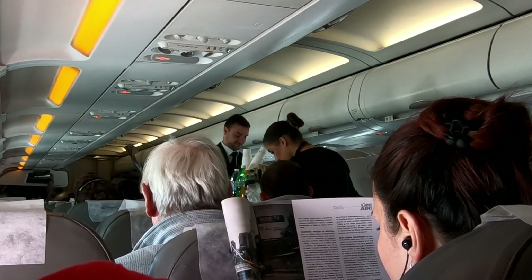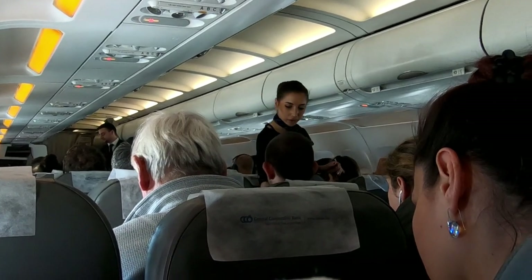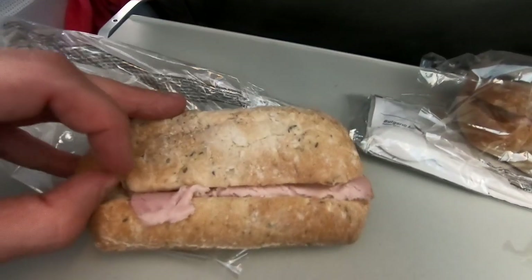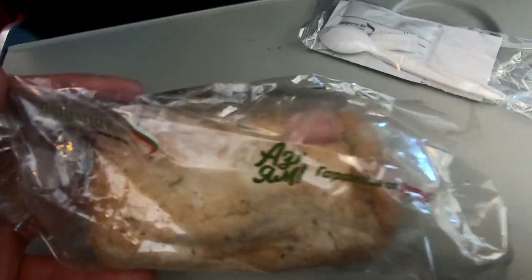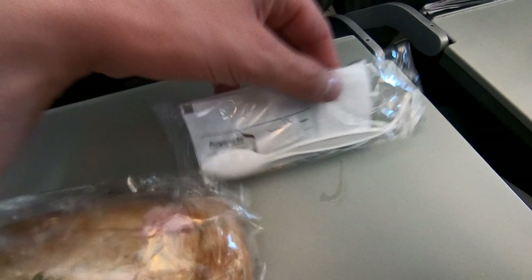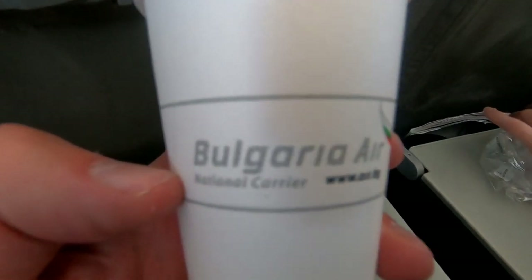About an hour after takeoff, the cabin crew began the complimentary food and drink service. Everyone was given a warm ham and cheese sandwich, and it actually tasted pretty good. One thing that I loved about Bulgaria Air was how they branded pretty much everything on the plane, like the wrapping on the sandwich and this little package of salt, pepper, napkins, and cutlery. Even the paper cups were emblazoned with the Bulgaria Air logo.